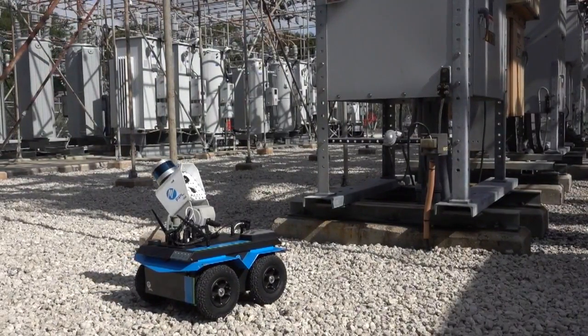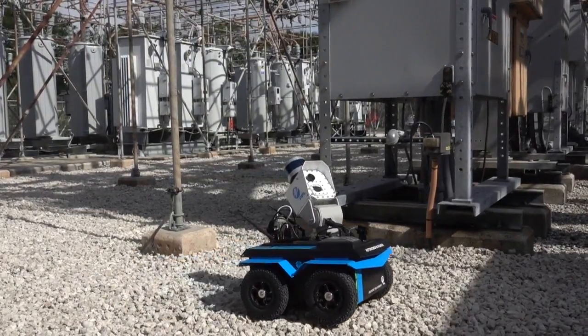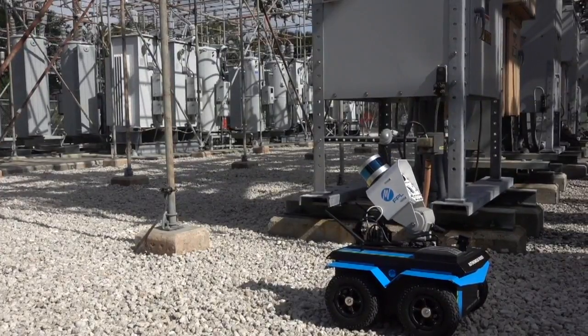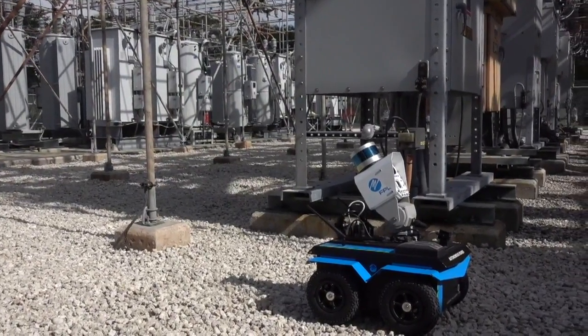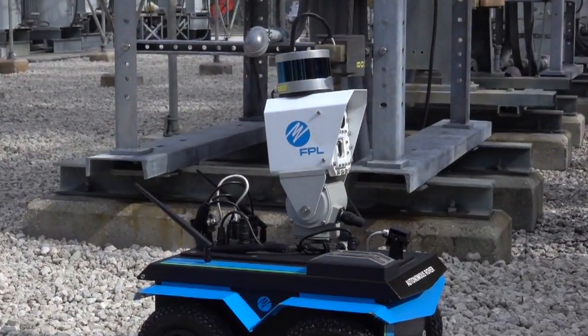This is something that we developed in-house, and it has been a work in progress for two years. We currently have one, and the goal is to get it in as many substations as we can across our 35-county service area.